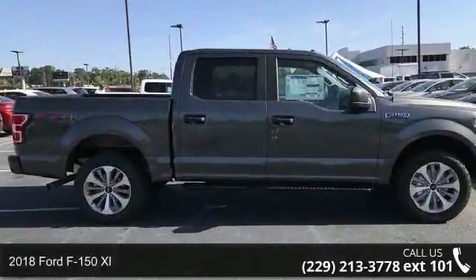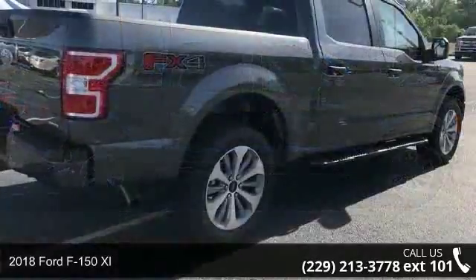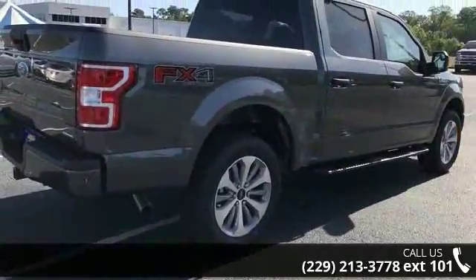Arrive in style with this Ford 2018 F-150 XL. If you are looking for an automobile with great features, look no further.